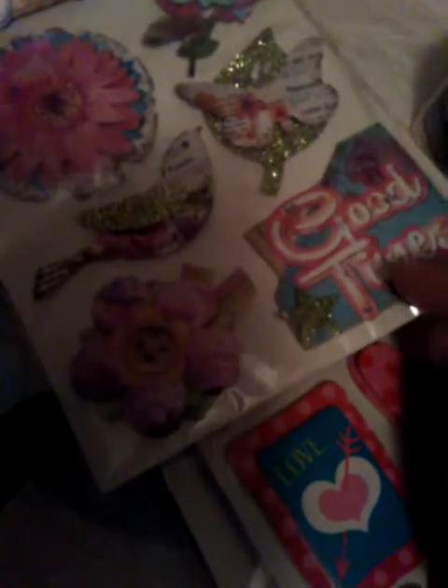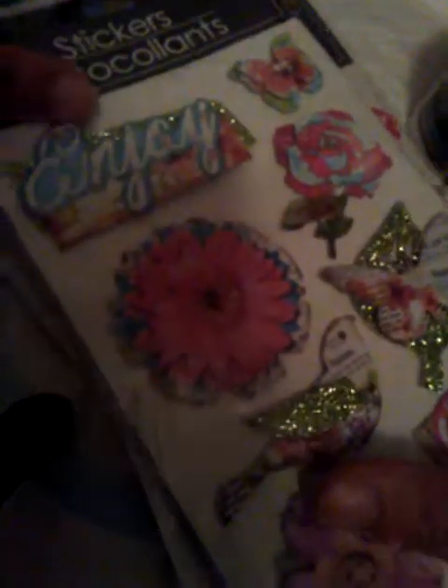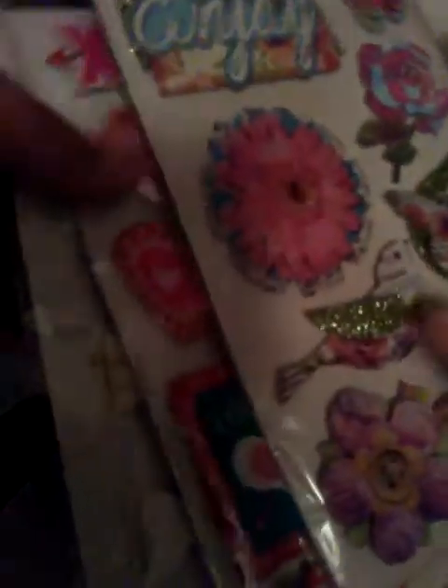Then I got this pack here and it has the butterfly with the leaf, some other butterflies, 'enjoy good times,' some flowers, and the dove. I thought these were really cute.